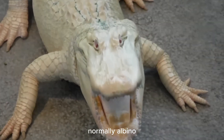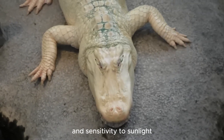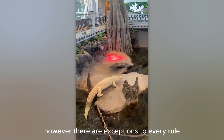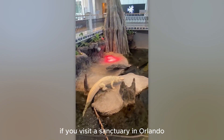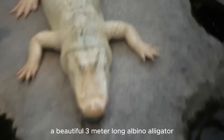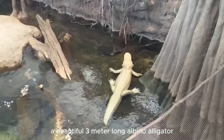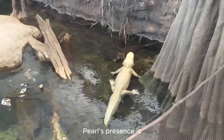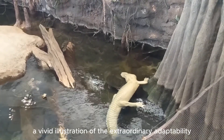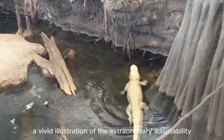Normally, albino alligators have a hard time surviving in the wild due to their poor camouflage and sensitivity to sunlight. However, there are exceptions to every rule. If you visit a sanctuary in Orlando, you will have the opportunity to admire Pearl, a beautiful three-meter-long albino alligator. Pearl's presence is not only a testament to the unique beauty of nature, but also a vivid illustration of the extraordinary adaptability of animals.